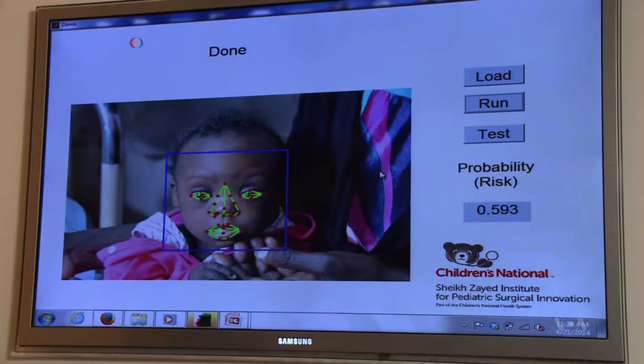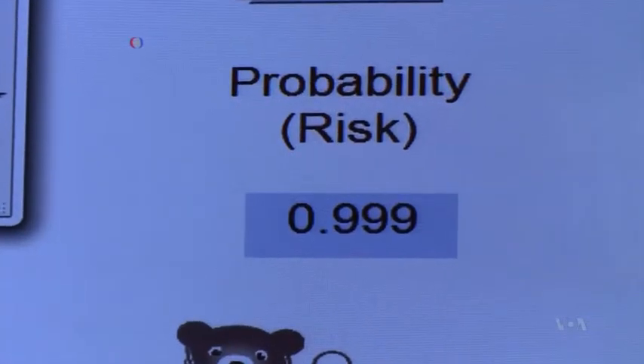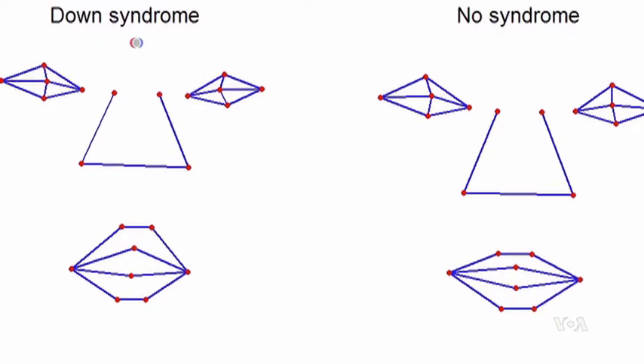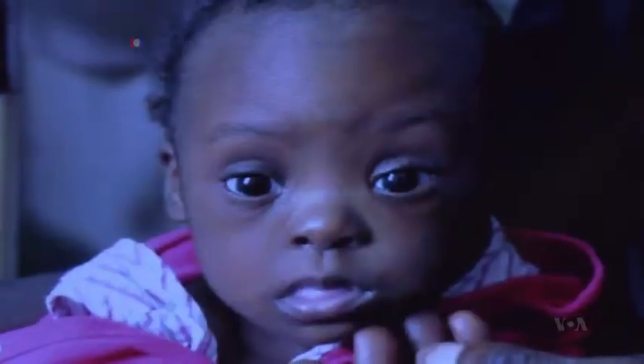Linguraru says the technology is extremely easy to use. You take your phone, take a snapshot, and the technology will run automatically and give us a score of — let's call it severity — of the child having the syndrome or not. The software analyzes the uploaded photo, comparing certain areas of the baby's face with thousands of stored photos, even taking into account the ethnic background.